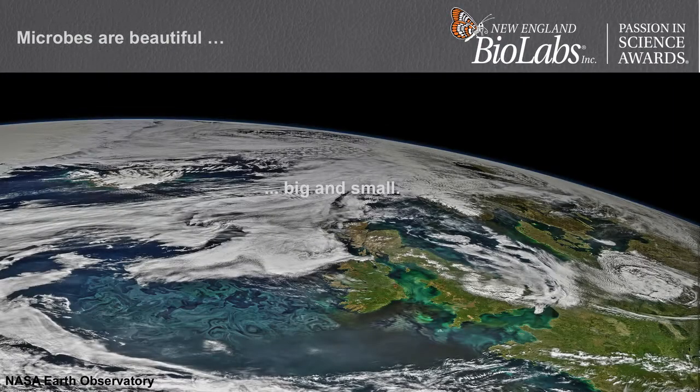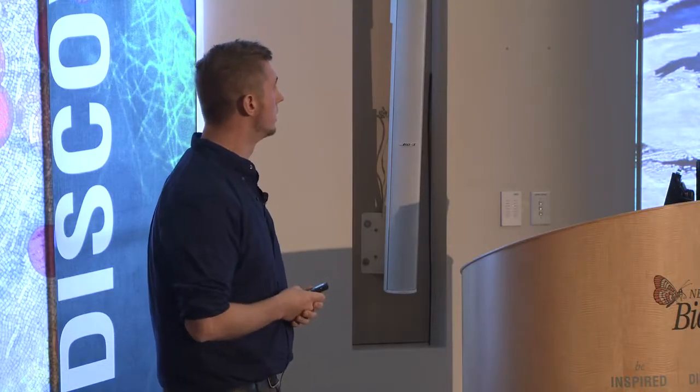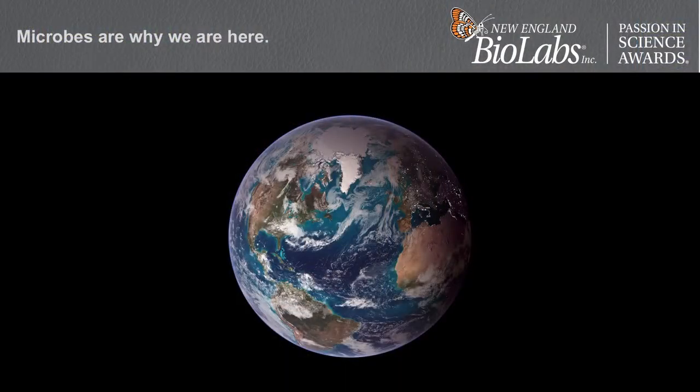Microbes are beautiful big and small. If we were floating in space and coming down upon the earth, one of the very first signs of life we would see is actually microbes. These aquamarine hazy patterns in the ocean are blooms of phytoplankton — you're looking at trillions upon trillions of phytoplankton. It is ironic that one of the first signs of life visible on earth from space is actually a microbe.